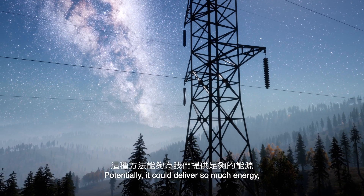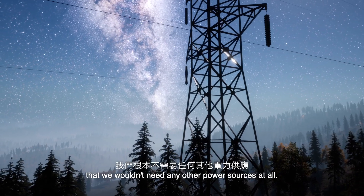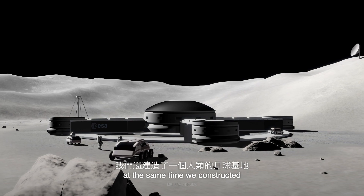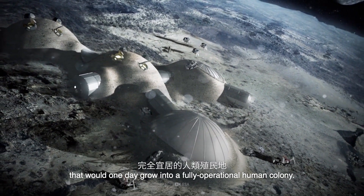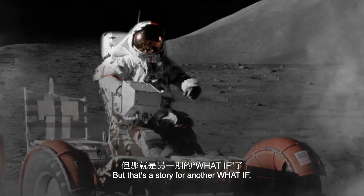Potentially, it could deliver so much energy that we wouldn't need any other power sources at all. Maybe building the lunar power plant would happen at the same time we constructed a human-occupied Moon base that would one day grow into a fully operational human colony. But that's a story for another WHAT IF.